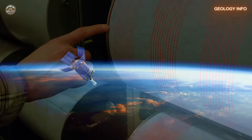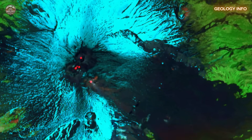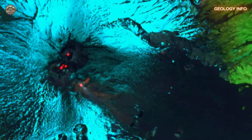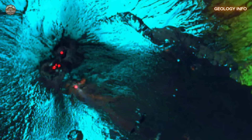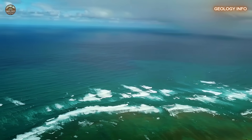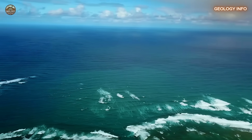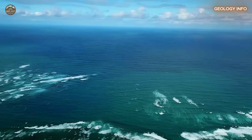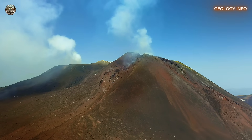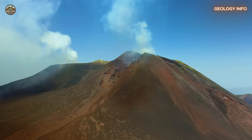Thankfully, technology has helped scientists better understand Etna's behavior. With satellite imagery and sensors placed on both land and the seafloor, every movement, no matter how small, is tracked. These data points are used to build computer models that simulate collapse scenarios, allowing experts to predict wave sizes and identify the most vulnerable areas. These models act like maps of the future — they help define evacuation routes, pinpoint danger zones, and develop strategies to save lives.